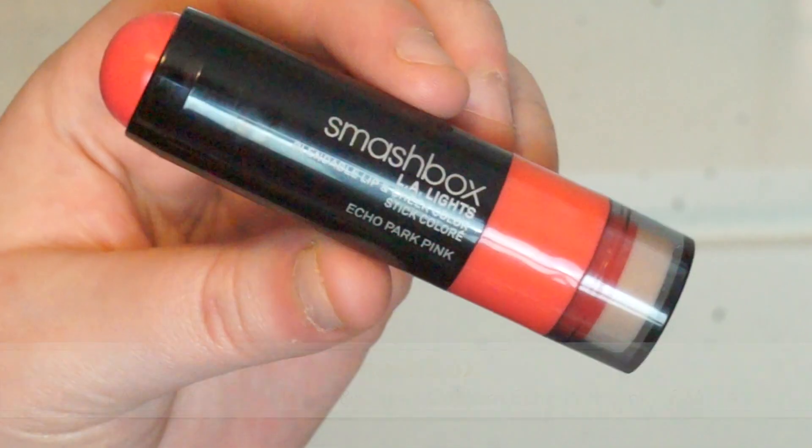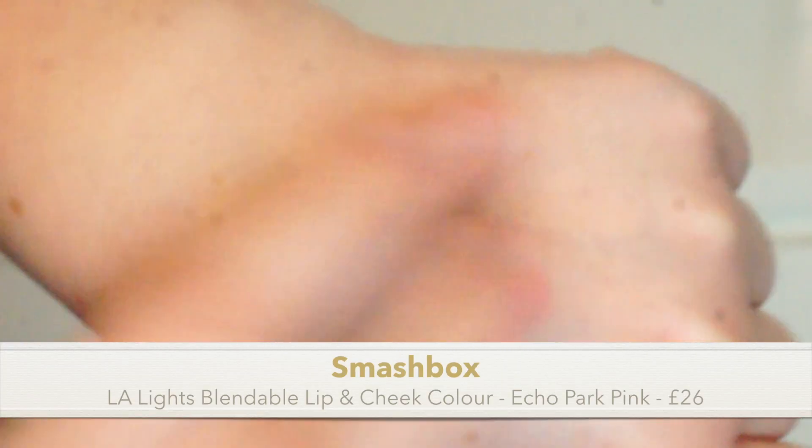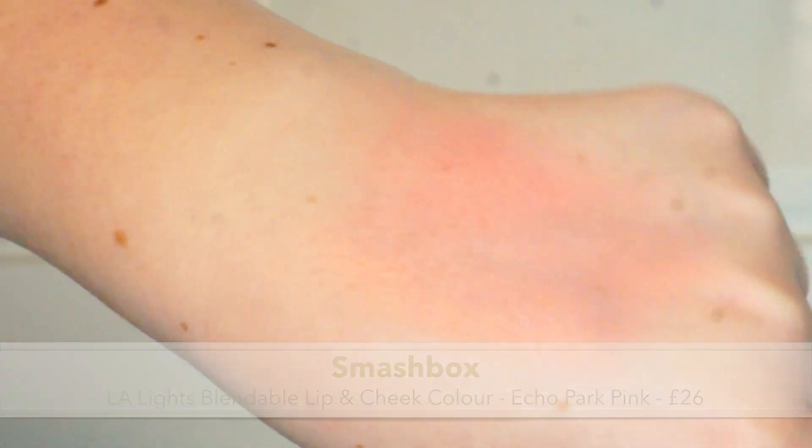Next is something from Smashbox — it's their LA Lights Blendable Lip and Cheek Color, a creamy stick. Mine is in the shade Echo Park Pink. I have it on today as both a blush and a lipstick. Let me swatch it on my hand — that's the color, and then it blends out to a really really subtle look.